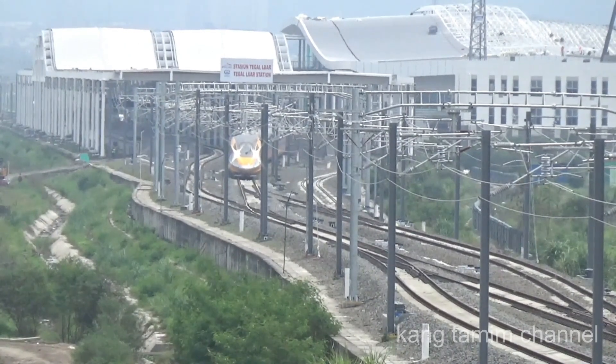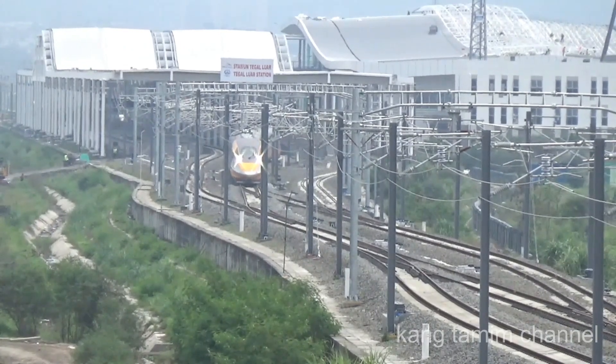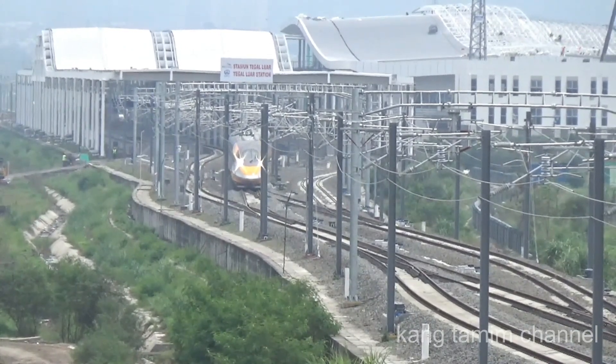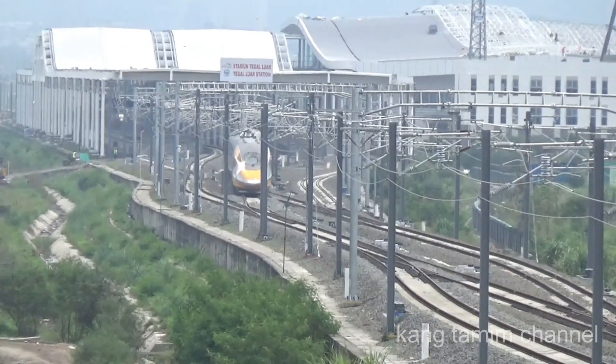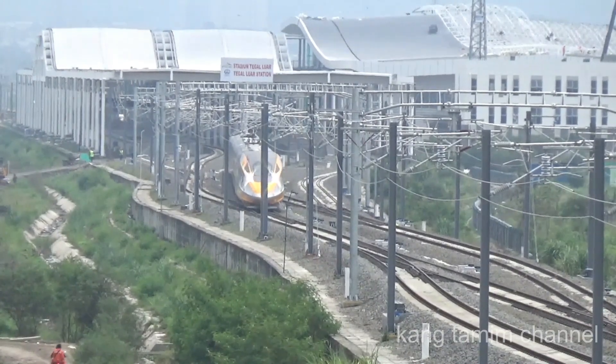Perjalanan persiapan uji dinamis yang ke-7 sudah dimulai lagi. Terlihat train set CIT KCEC 400 AF bergerak dari sebelah timur Stasiun Tegaluar menuju ke arah barat.